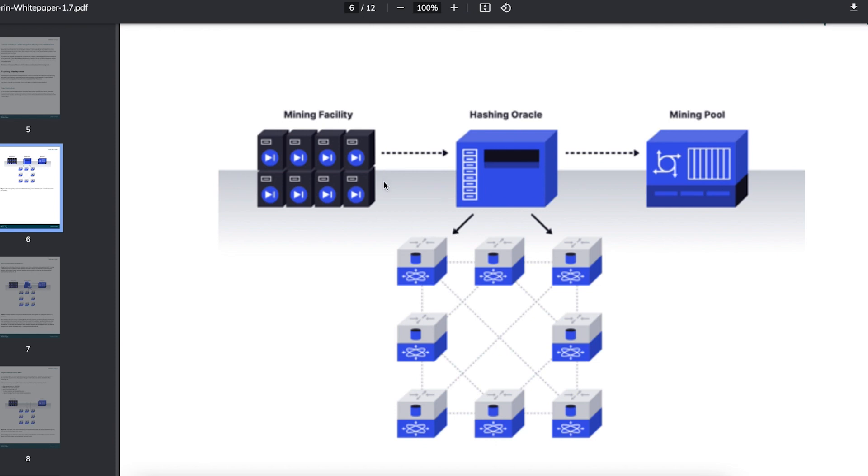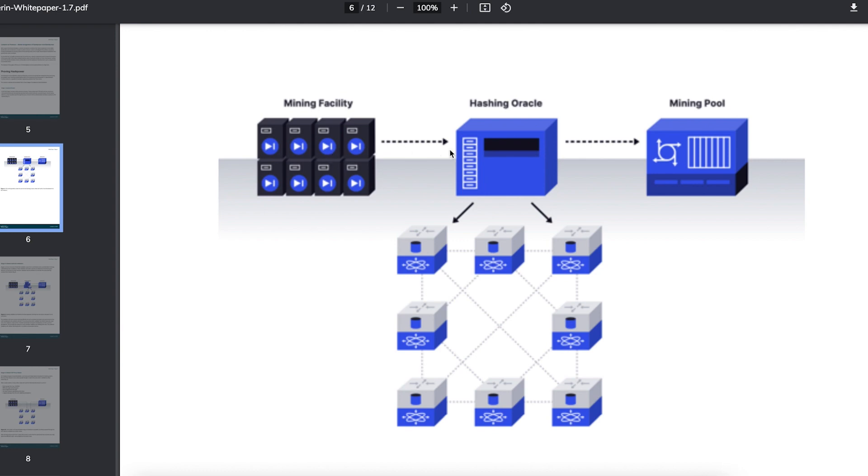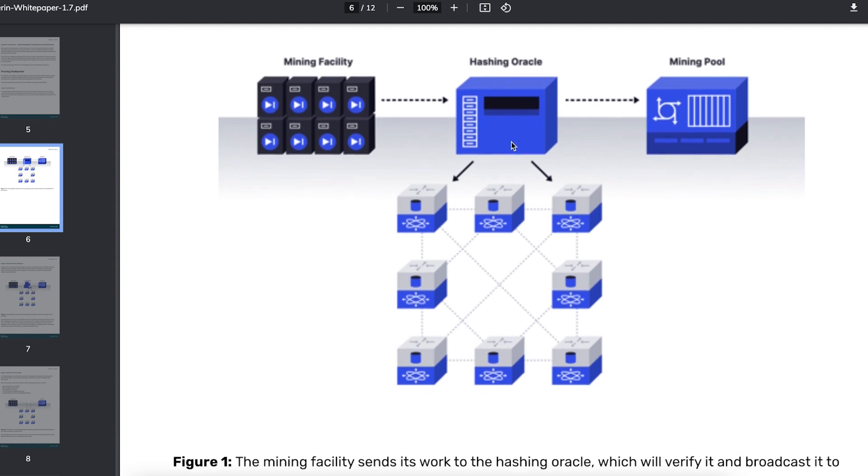Looking at this diagram, you have the mining facility bringing their work into the hashing oracle. The hashing oracle is going to validate and verify — it says this is good, this is verified, let's broadcast it. It verifies that the mining facility actually provided those mining services and is able to confirm they did the work and broadcast to the network.